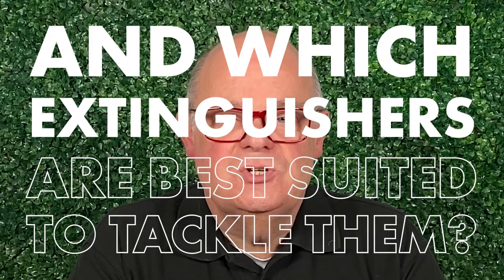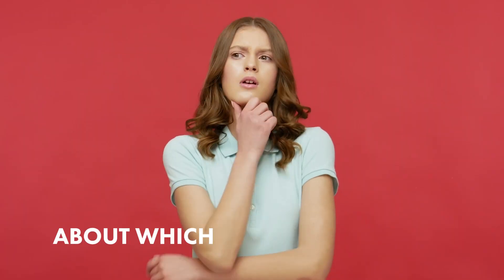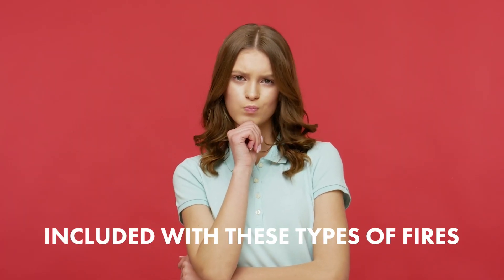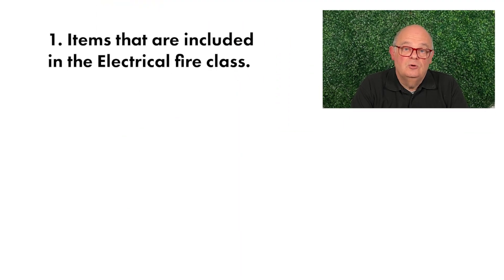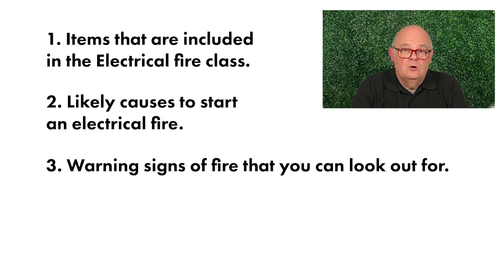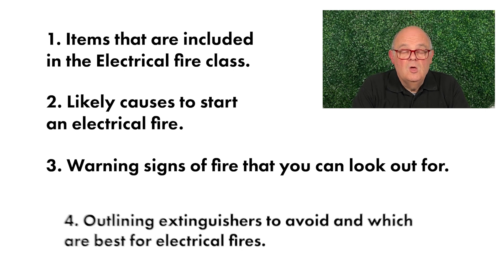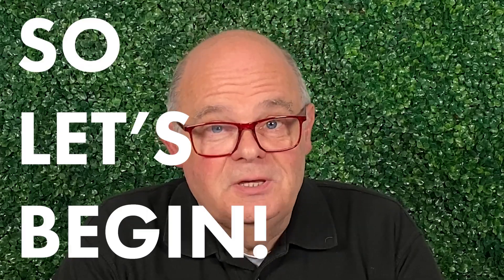Electrical fires and which extinguishers are best suited to tackle them. Electrical fires can be tricky — it's often misunderstood which sorts of things are included with these types of fires, and which extinguishers should be used. Today we'll break it down: which items are included with this classification, what are the likely causes, what warning signs to look out for, which extinguishers are wrong to use, and which are the best ones to use.